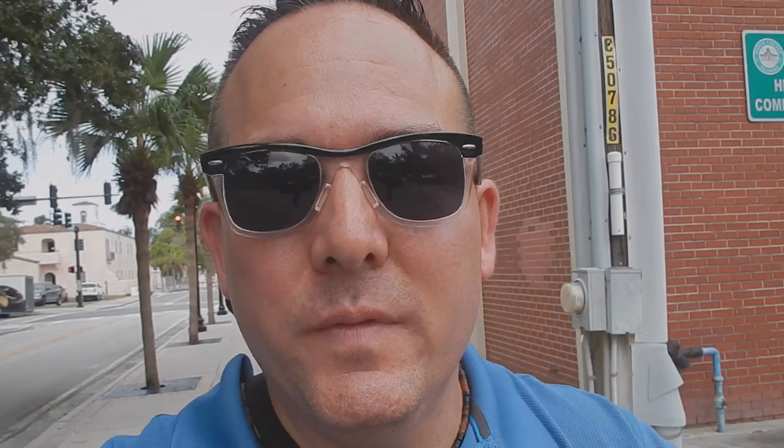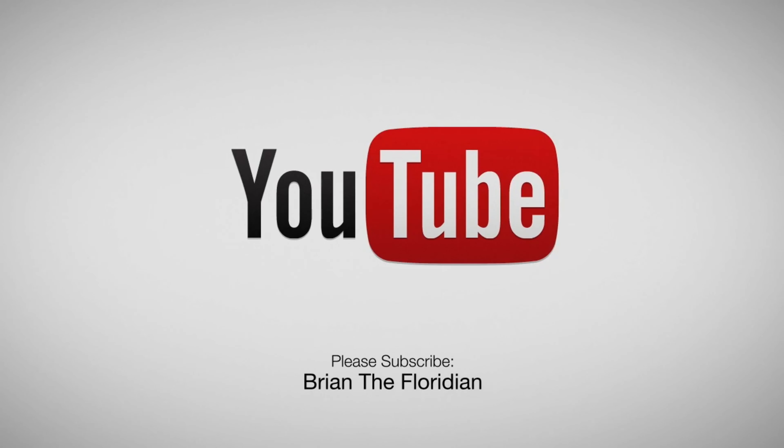Alright guys, that's gonna do it for this video. Thanks for following me on my little walkthrough of Newport Richie, Florida. I love doing these walkthrough videos of little small towns here in Florida. If you liked this video, hit like and subscribe if you haven't yet — I will do more of these. You guys have a good week, take care.